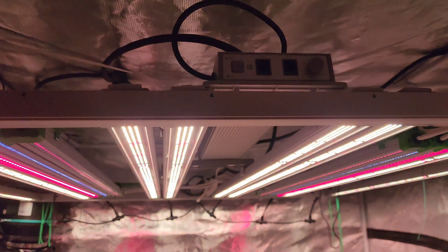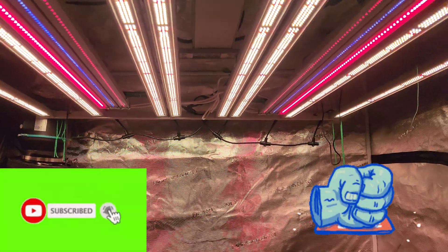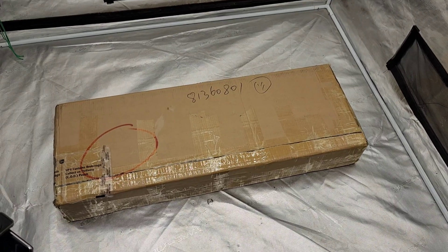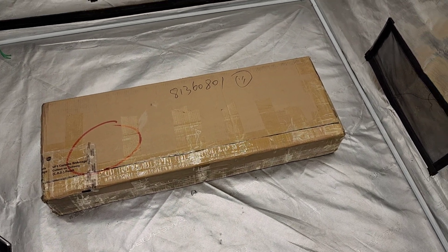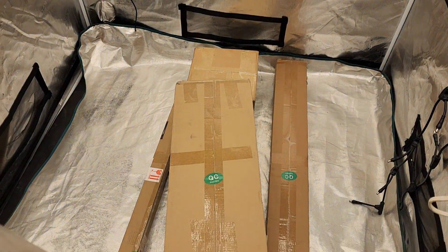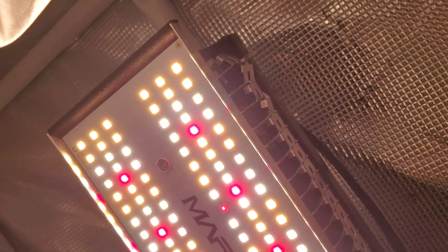Welcome back everybody to another episode of Two by Two Growing. Hope you're all having a really awesome day. In today's episode we are going to be doing something a little bit different — we are going to be going over the evolution of LED grow lights from the beginning till right now. What sparked this idea is that Mars Hydro is turning 15 years old this year, so I thought it was a good video idea for a nice recap.